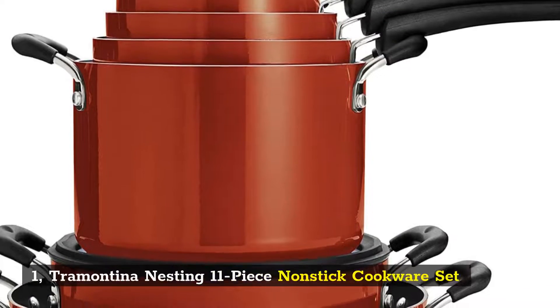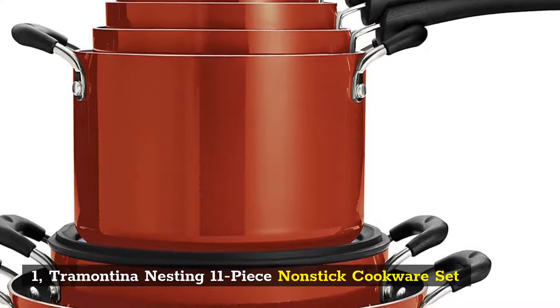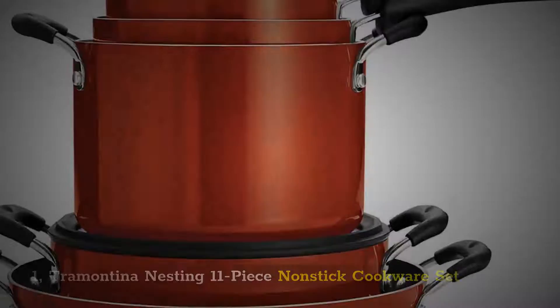1. Tramontina Nesting 11-piece Nonstick Cookware Set.